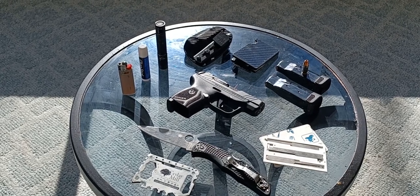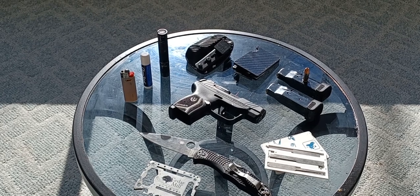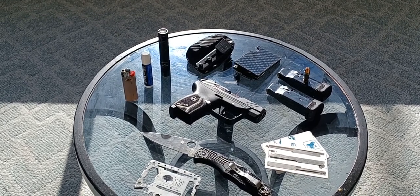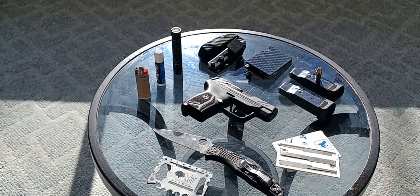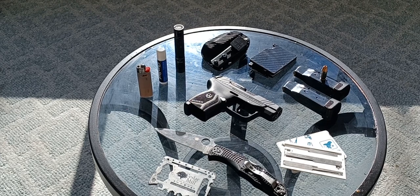Above that, we have a Spartan Systems Utiliclip, left-hand inside-the-waistband holster. It's got a carbon fiber pattern — I don't know if it really is carbon fiber. It's very light and a very good holster. I've had no problems with it. I've been using it for about six to eight weeks now. I really like the Utiliclip — that is a great product.